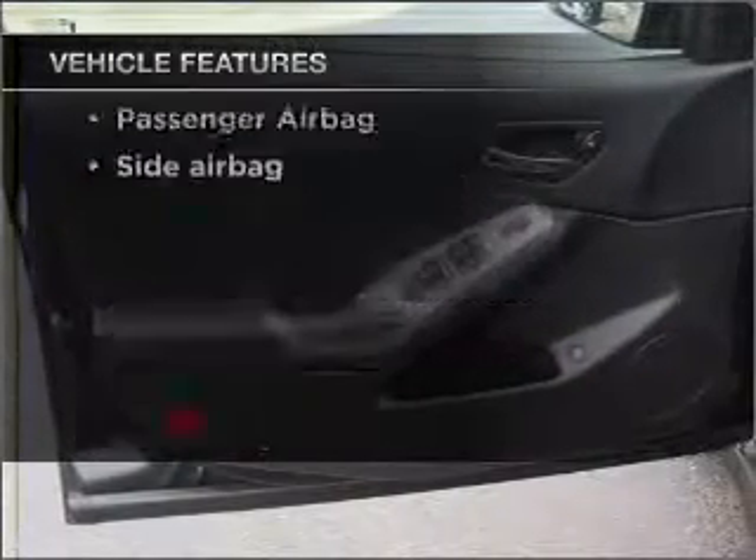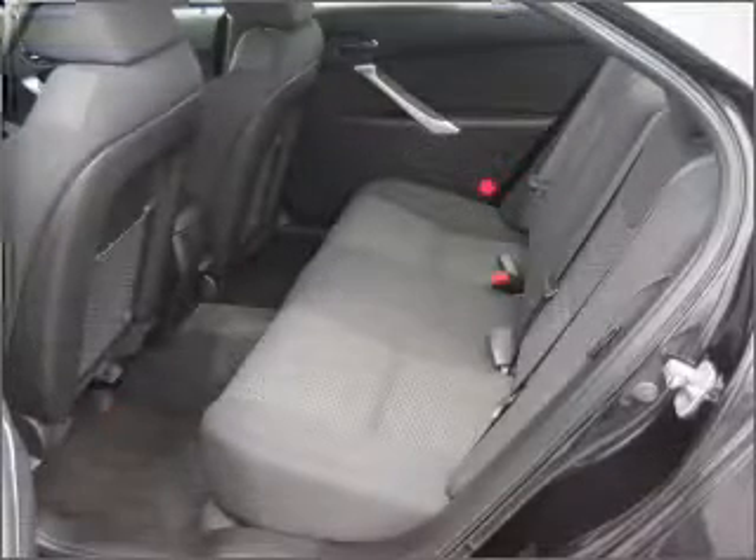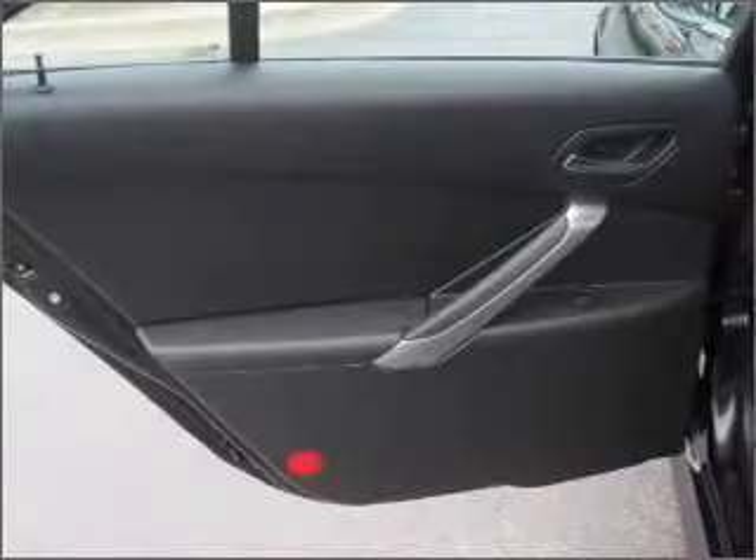Air conditioning, power door locks, power windows, power steering, power mirrors, an alarm system, an AM-FM stereo with a CD player, and an adjustable tilt steering wheel. Call today to schedule a test drive.